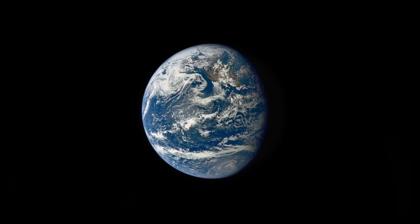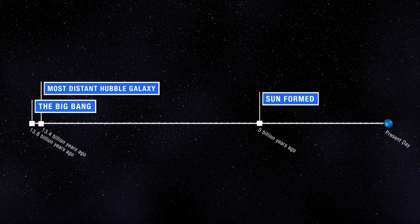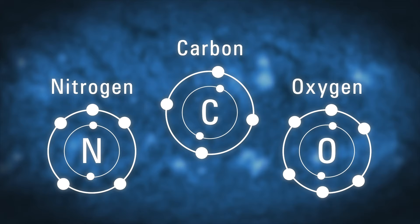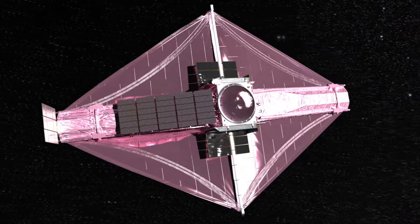To better understand this in a practical context, think about this: our planet Earth is roughly 4.5 billion years old. The star in our solar system we call the Sun is roughly 4.6 billion years old. The most distant galaxy the Hubble Telescope was able to capture light from is 13.4 billion years old. Sometime in the earliest galaxies, the building blocks of life were formed. Now, with the James Webb Space Telescope, hopefully we can peer closer — over 13.8 billion light-years away into the past.